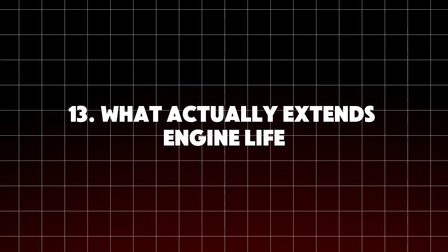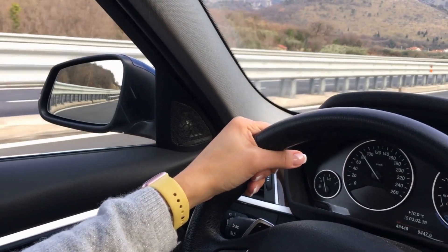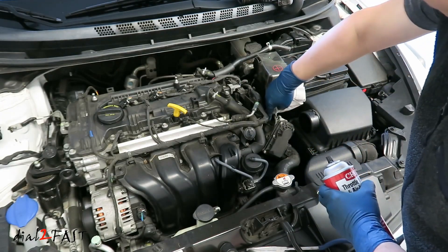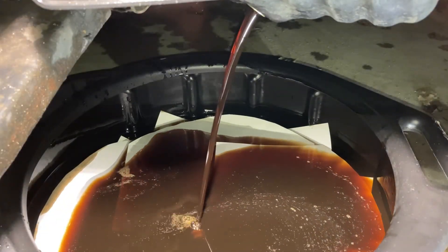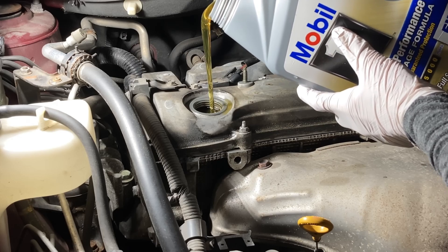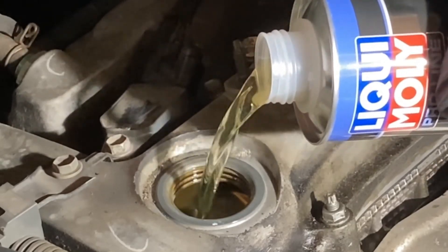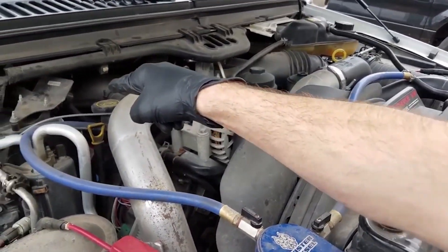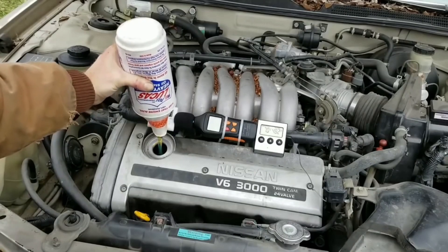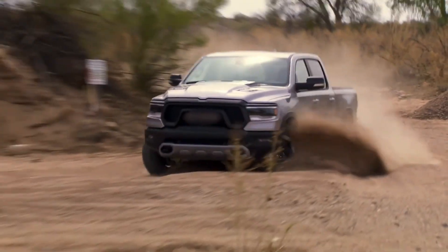What actually extends engine life: use the right oil grade, change oil at manufacturer intervals, drive moderately until the engine warms up, fix leaks promptly, maintain cooling systems, and use additives only when appropriate. Some additives do work, but many are marketing myths. If you're serious about saving your engine and your money, stick to proven solutions — real maintenance and science-backed products. Which additive have you tried and did it work? Share your story in the comments, smash that like button, subscribe for more mechanic-level knowledge, stay smart, drive safe, and don't fall for the hype.